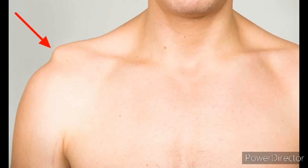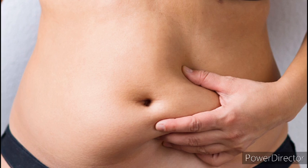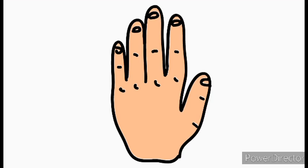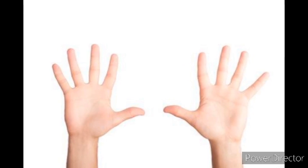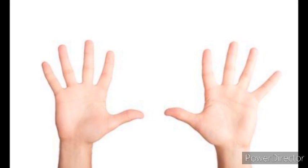This is shoulder. We move our shoulder when we do exercise. This is chest. This is stomach. Whatever we eat goes in our stomach. This is thigh. Next is hand. We write with our hand. Fingers. We have how many fingers? We have ten fingers.